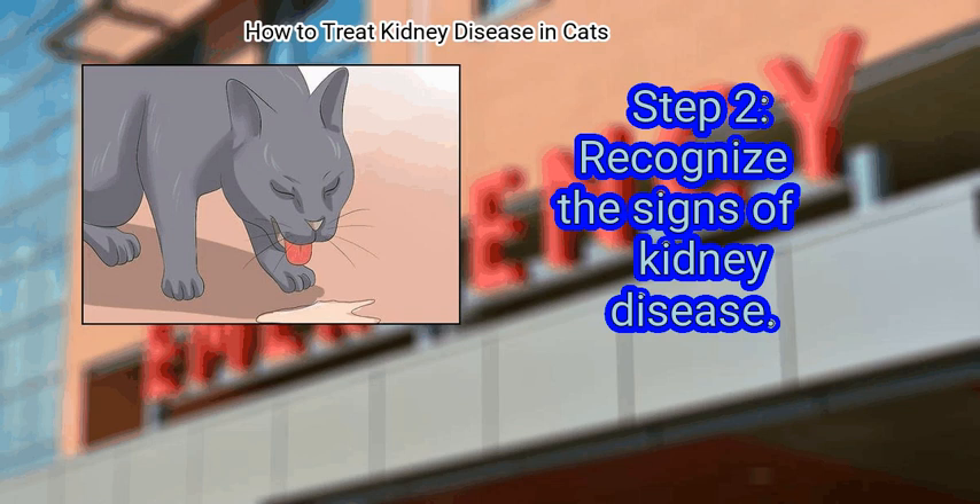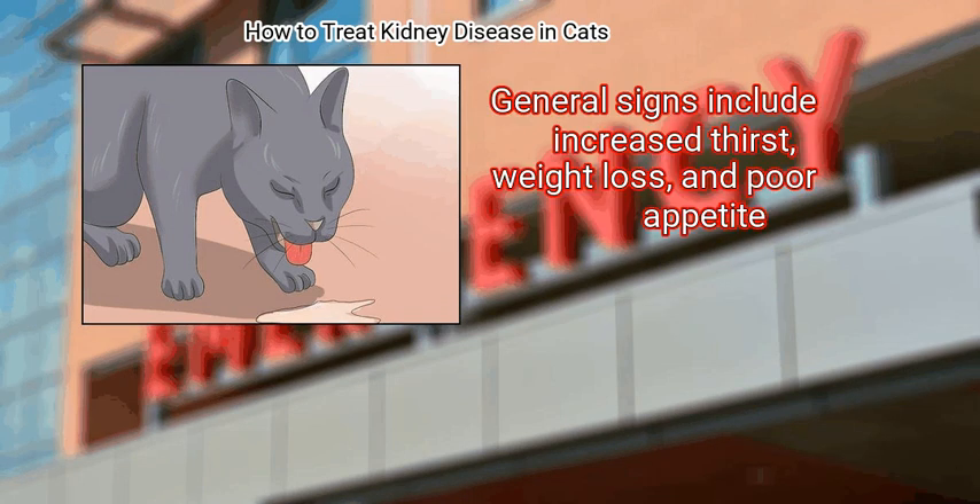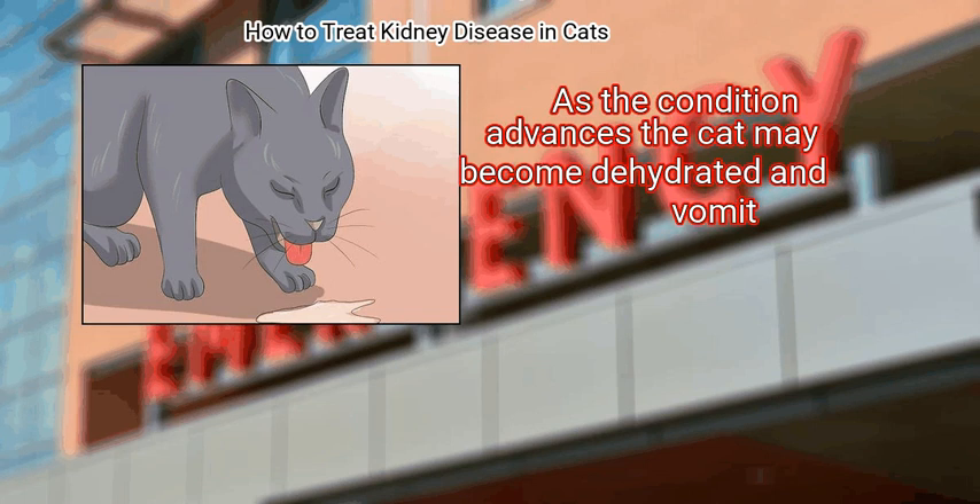Step 2: Recognize the signs of kidney disease. General signs include increased thirst, weight loss, and poor appetite. As the condition advances, the cat may become dehydrated and vomit.